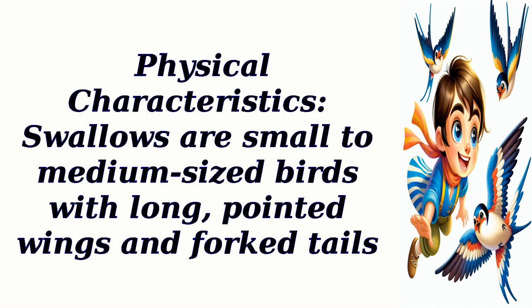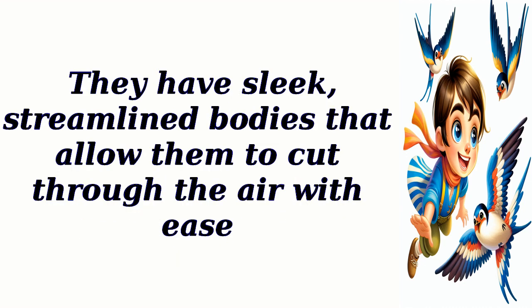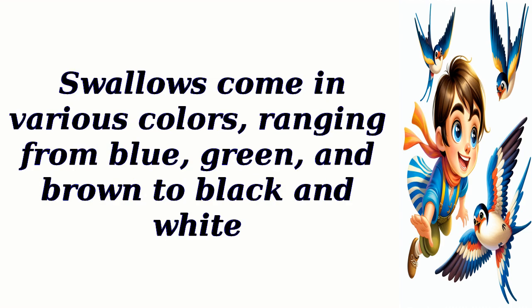Physical characteristics: swallows are small to medium-sized birds with long, pointed wings and forked tails. They have sleek, streamlined bodies that allow them to cut through the air with ease. Swallows come in various colors, ranging from blue, green, and brown to black and white.